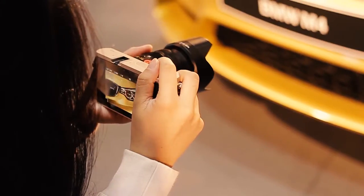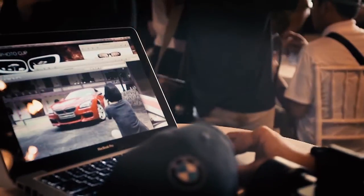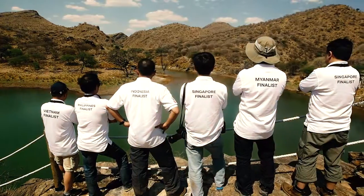The BMW Photo Cup presented by Leica Camera was developed to offer a unique experience to customers throughout the Asian region. We've run seven photography competitions in five various Asian countries, and the winners are now joining the BMW Photo Cup finals in Namibia.